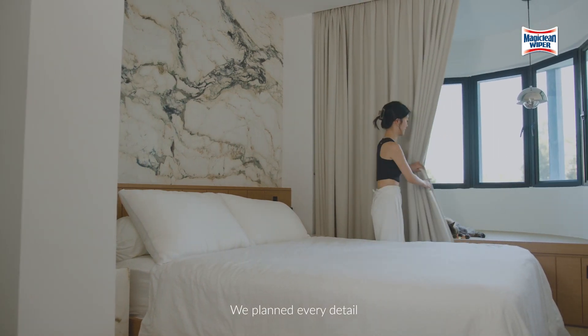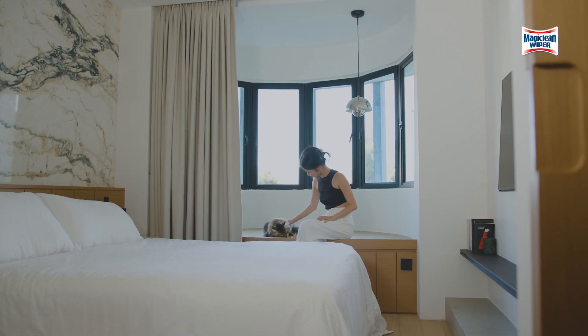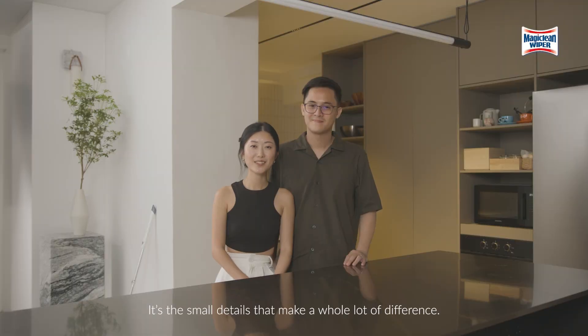We plan every detail down to Chow Ta's sunbathing and lounging spots. It's the small details that make a whole lot of difference — just like the MagicClean wiper mop.